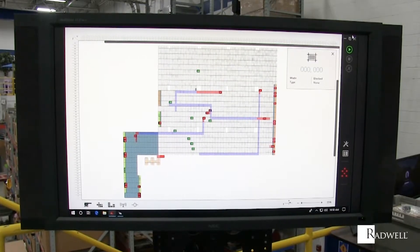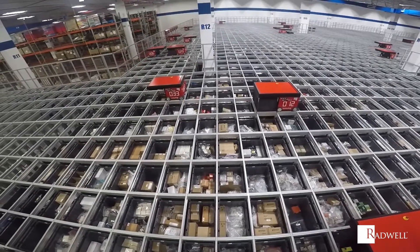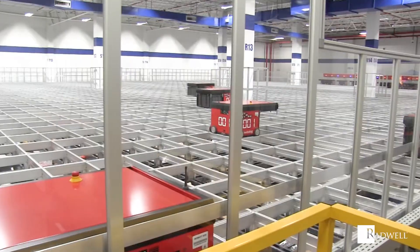SwissLog AutoStore can be easily integrated into existing buildings without any additional construction work. The system is designed in and around existing structures such as columns, floor height differences, or other spatial features.